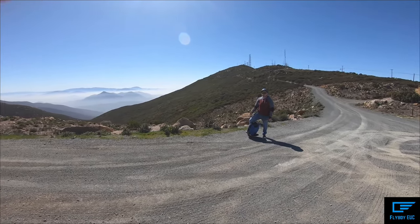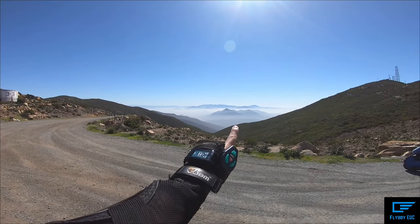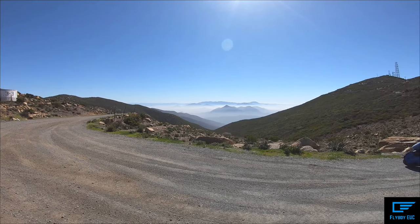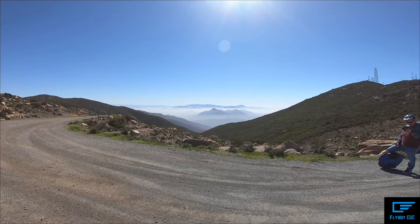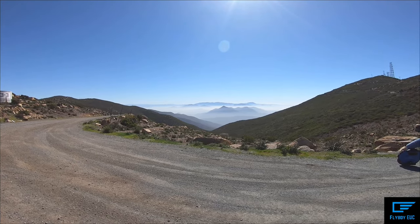The camera never does anything justice, but this view right here is just amazing — seeing these low clouds and then these mountains coming up from the ground.